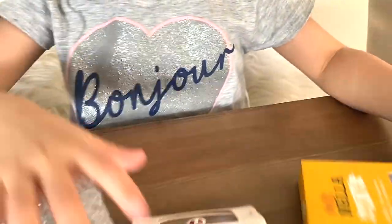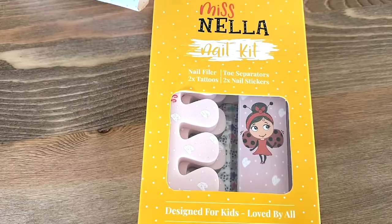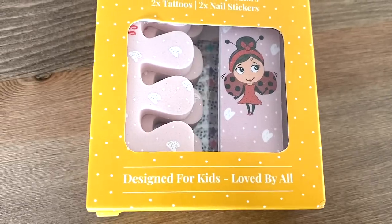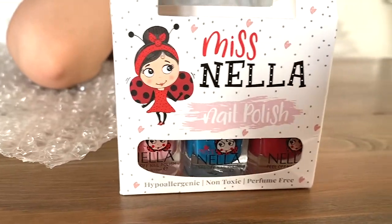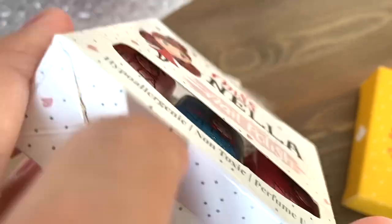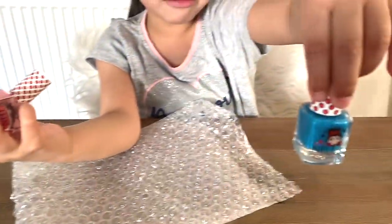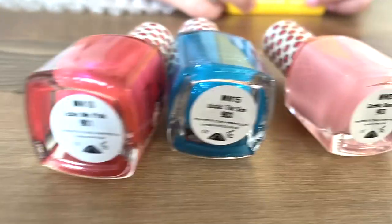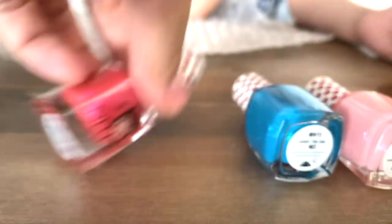She got this nail kit and it includes a nail filer, tattoos, toe separators, and nail stickers. This is designed specially for kids — loved by all, it says. She also got a set of nail polish in color. There's pink, another pink, and a blue. The colors Lauren got are called Tickle Me Pink, Under the Sea, and Cheeky Bunny.